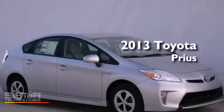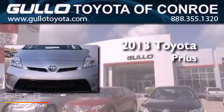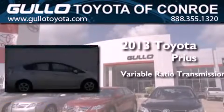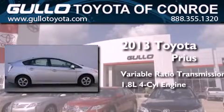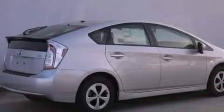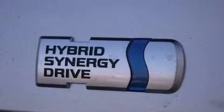This is a brand new 2013 Toyota Prius. This four-door sedan has a continuously variable transmission and an inline four-cylinder engine. Its top features include traction control and stability control systems, hill start assist, aluminum wheels, and a tire pressure monitoring system.